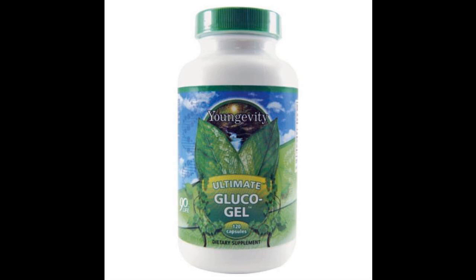And tendons. To achieve maximum results, it is recommended to take Ultimate Glucogel with Ultimate Daily and Ultimate Classic Plant-derived Minerals. Take 2 capsules 2 times daily, or as instructed by your healthcare professional.